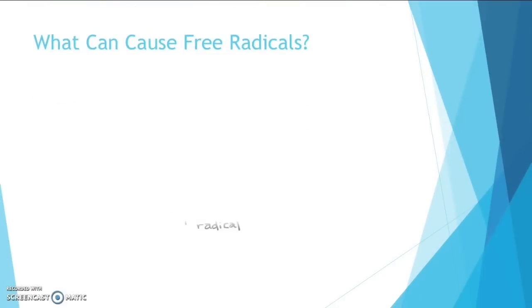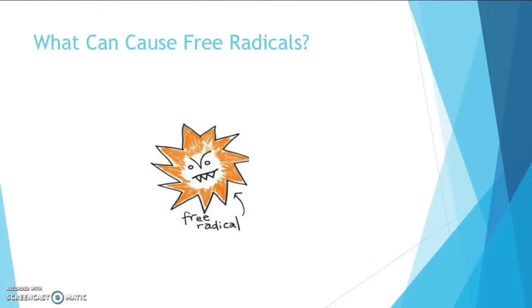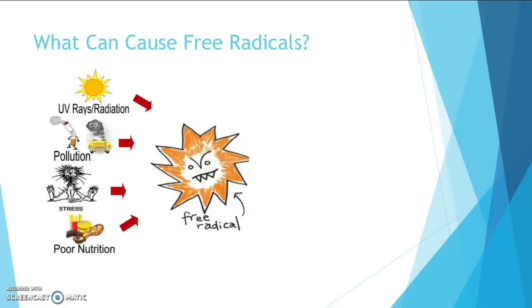So what can cause free radicals? External toxins such as air pollutants, alcohol, cigarette smoke, stress, UV rays and your diet are all massive free radical producers and can easily overwhelm the body's natural defence system.